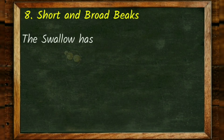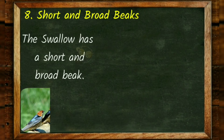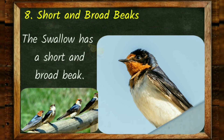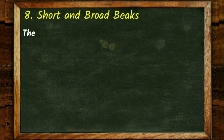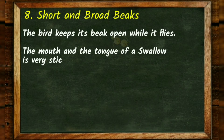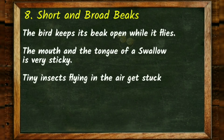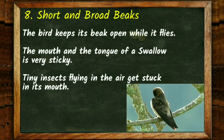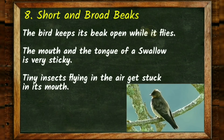Short and broad beaks. The swallow has a short and broad beak. The bird keeps its beak open while it flies. The mouth and tongue of a swallow are very sticky, so tiny insects flying in the air get stuck in its mouth.